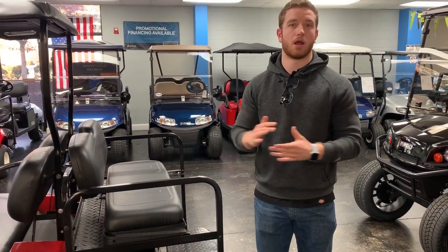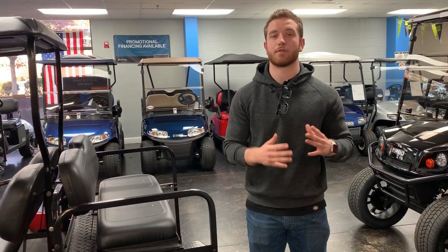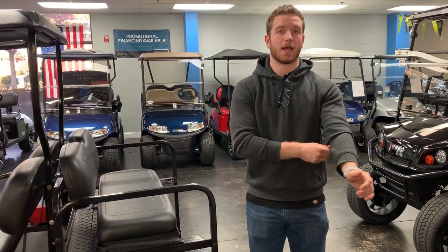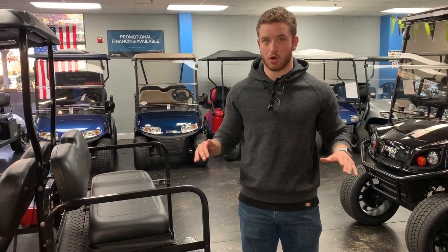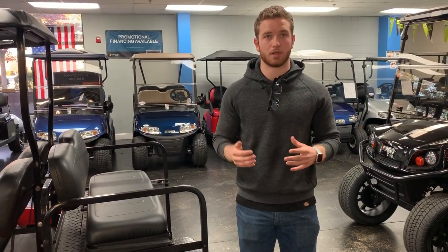We can customize these golf carts to really look just about however you want. We can put lifts on them, change the seats — we have a full service team that's really great. If you want any of that done, we can do that for you, no problem.